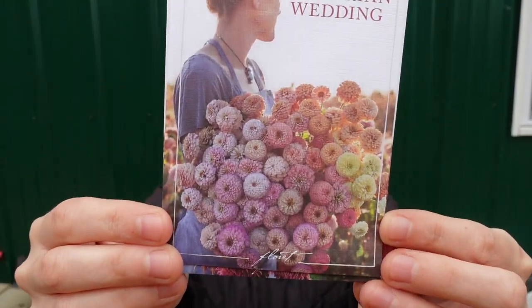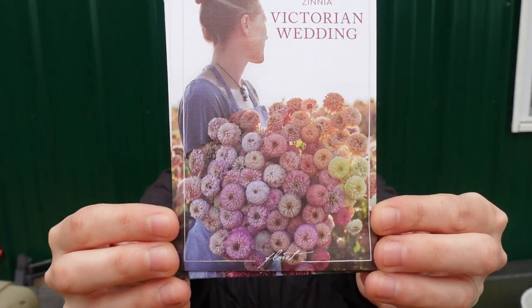The last one is the Victorian Wedding Zinnias. I haven't grown any of these — these are the first time anyone is seeing them outside of Floret's farm. They're similar to Oklahoma-size zinnias, a little smaller, definitely not as big as the giants. It's a mix of peaches, pinks, blushes, and yellows.